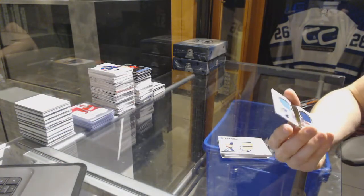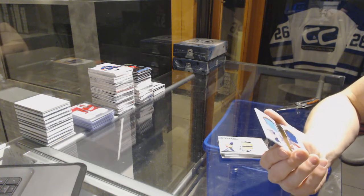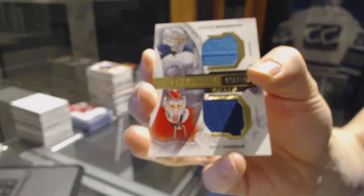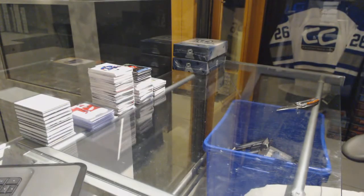And we've got a dual jersey numbered to 149, random between the Jets and Canadiens — Connor Hellebuck and Mike Condon. Coming up next, the 14-15 and 15-16 The Cup.